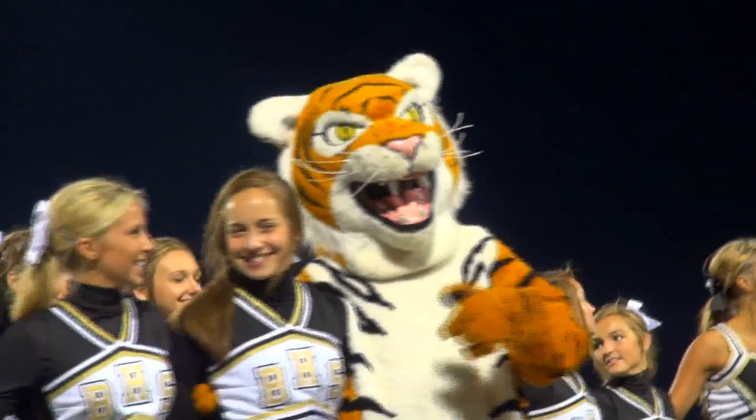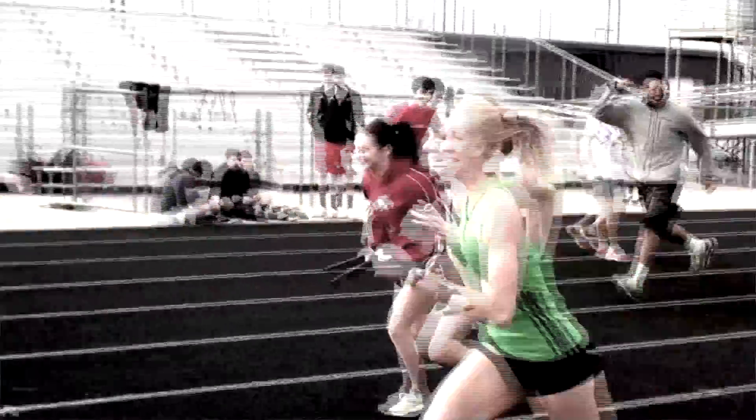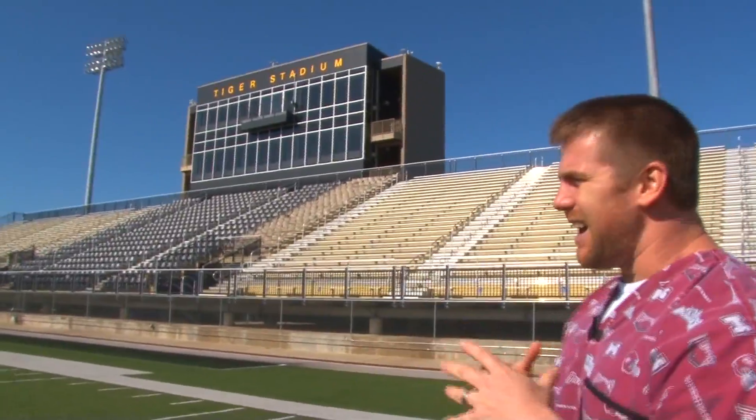We've got the swim team, gymnastics, and the cheerleading squad — we are literally the best, and y'all can be a part of that. We've got the baseball field right next door, the softball field, and the soccer field. All that you can see here is that you're going to be a part of something huge.